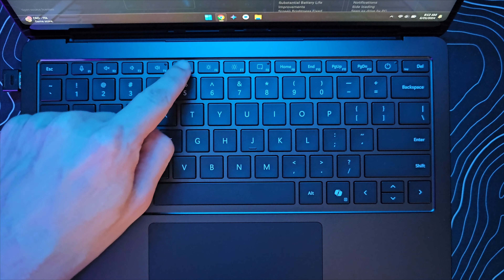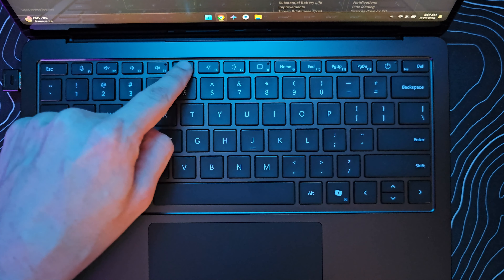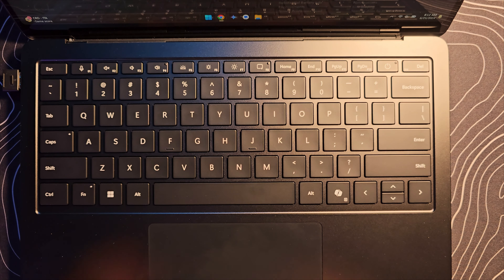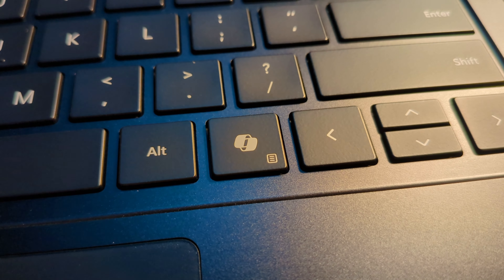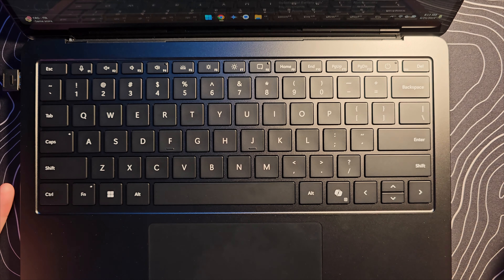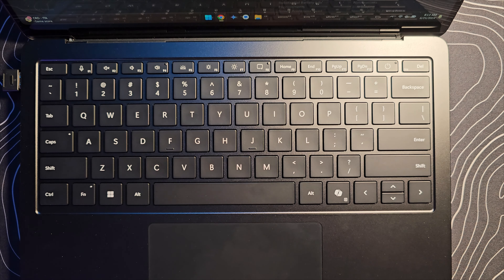There are different levels of backlighting — nothing super impressive, but it's there and useful if you use this laptop in the dark. We also have the dedicated Copilot button. By default, all it does is launch the Copilot web app. How useful that is depends on you — personally I don't find it all that useful, but you may really enjoy Copilot. I'll show you something stupid I've done with it in just a little bit.